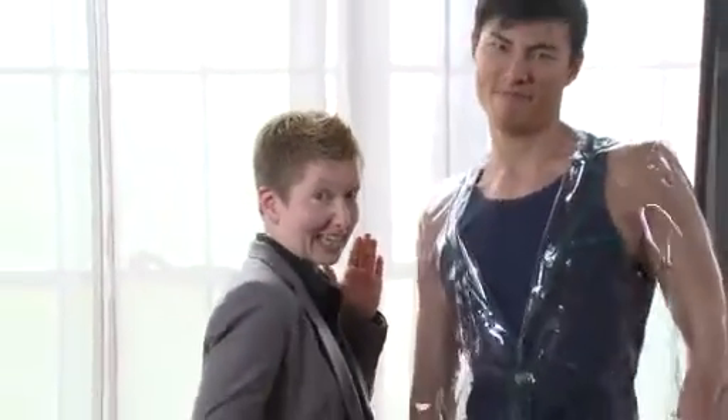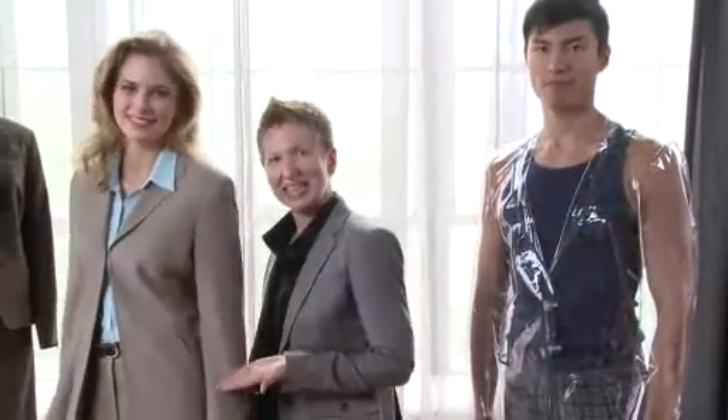Hi, my name is Michelle Dorch. I'm one of the many talented designers here at Syntos. So today we're going to feature a suit made from plastic and another suit made from plastic.